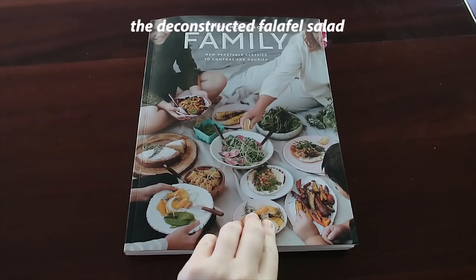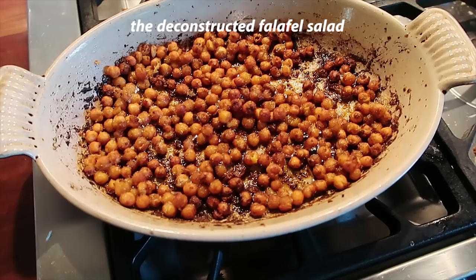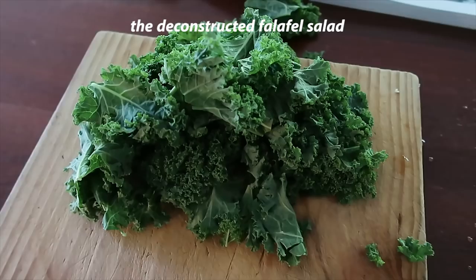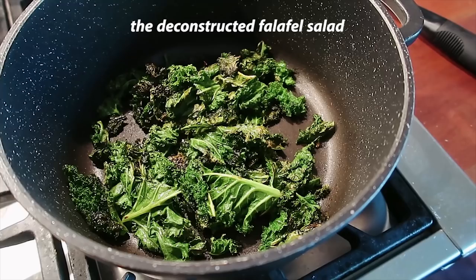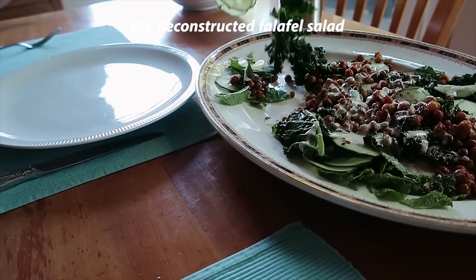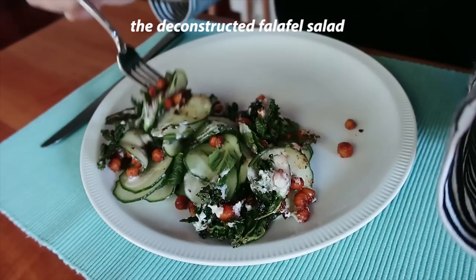The deconstructed falafel salad was also good. I had to read the quantities because I didn't have two bunches of kale, which is what it needed. You roast some chickpeas — they do take quite a long time, like 40 minutes. You pan fry the kale, which is a great method; I usually just tend to roast it. Make a tahini dressing — that took a lot of stirring — and then lots of mint leaves and shredded cucumber. The chickpeas were probably a bit overcooked and too crunchy, but everything was delicious. It wasn't too falafel-reminiscent, but the creamy dressing and everything — it was fab, and a great way to have kale.